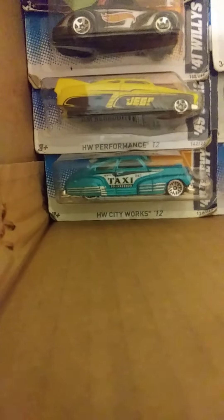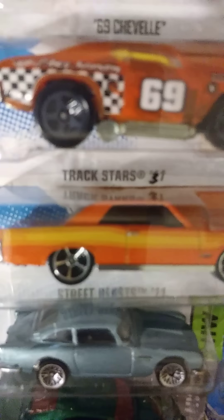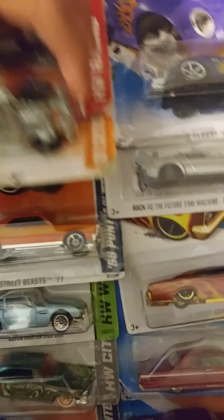A '57 Plymouth Fury — you know the movie Christine? That's the car from it, the ghost car that was red. An '84 Pontiac Grand Prix — that's the year my mom was born. A '41 Willys, a '49 dragster, and a '47 Chevy taxi. Also a '69 Chevelle and a '65 Pontiac GTO.